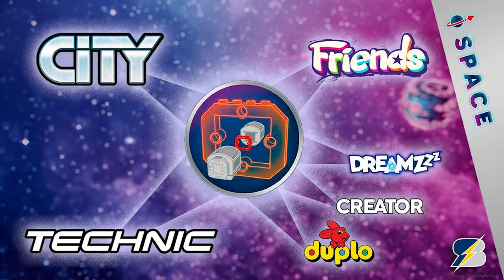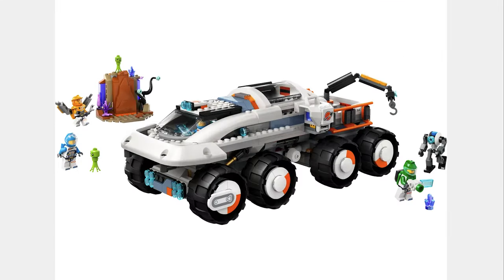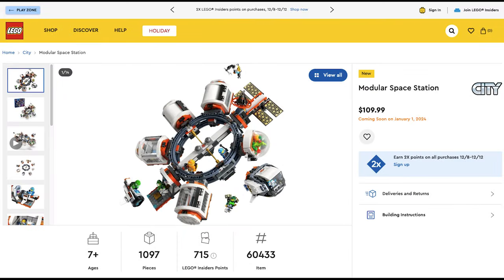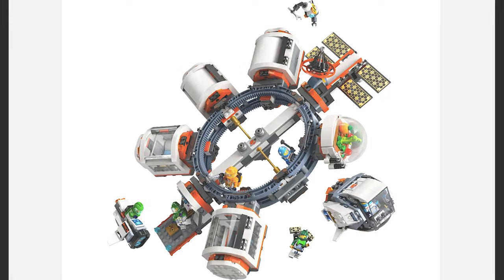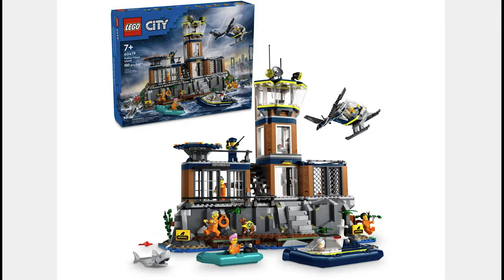The next set is part of the Giant Space Collab happening in 2024. It is the Command Rover and Crane Loader for $85. It's a good set, and the set includes some cool minifigures. The next set is a really cool one — it's the Modular Space Station for $109. This set looks awesome and the modules are separable. The next set is the Police Prison Island for $100. This set includes 980 pieces, 7 minifigures, and a doggo.